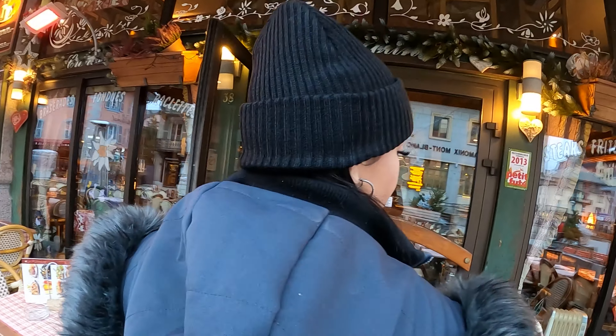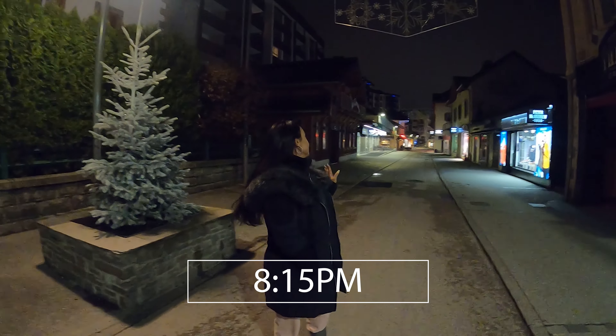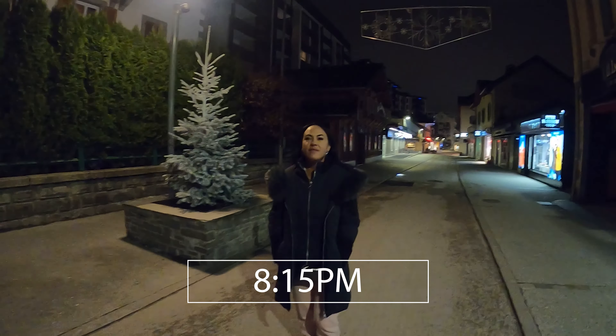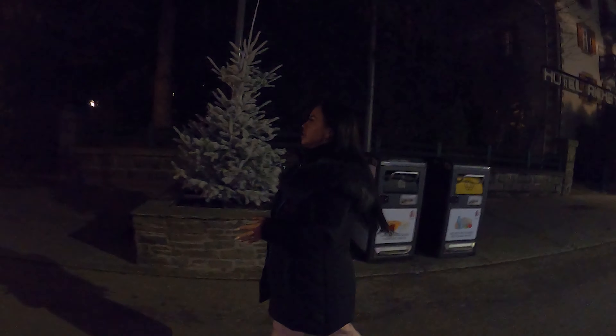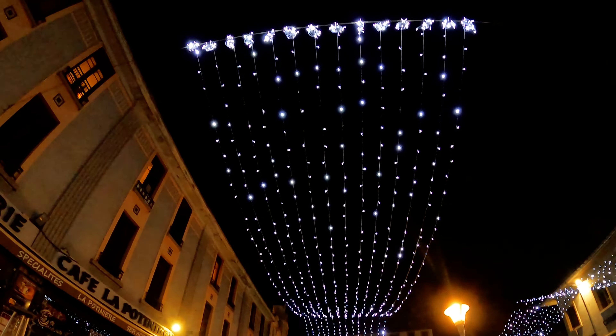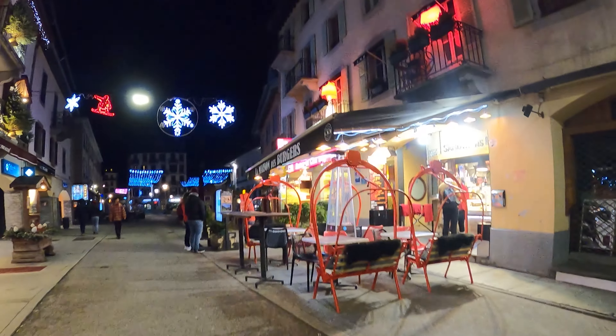Everywhere here is so cute. How crazy is this? There's nobody here right now — it's so beautiful. There's nobody behind me and nobody in front of me. I'm here right before the Christmas season starts, and I'm so happy. They turned on the Christmas decorations — look at how beautiful those lights are. My favorite.